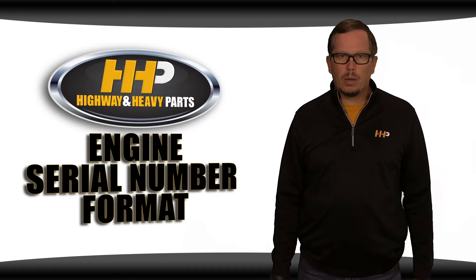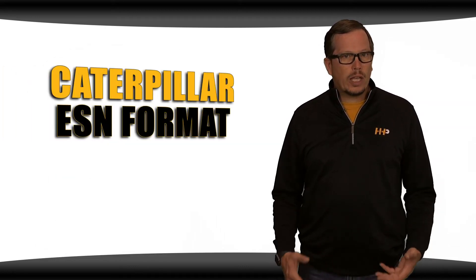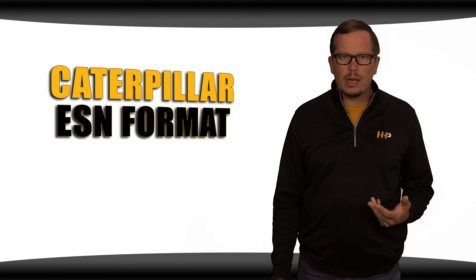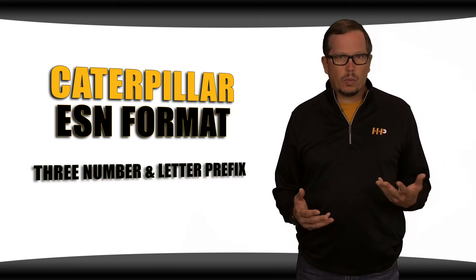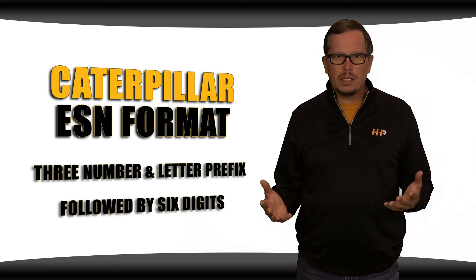Understanding the format of the engine serial number is important in order to locate the number printed on the engine. All Caterpillar engine serial numbers have a similar format, which makes them pretty easy to identify. They all begin with a three number-and-letter prefix, followed by six digits.